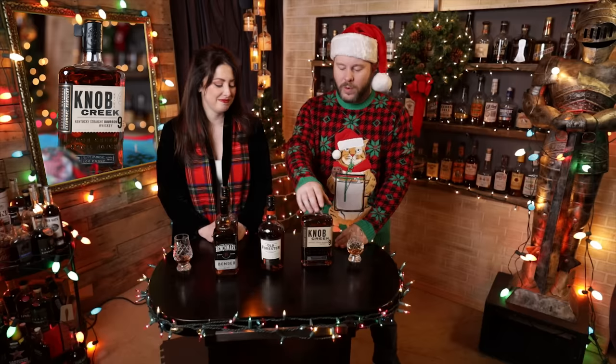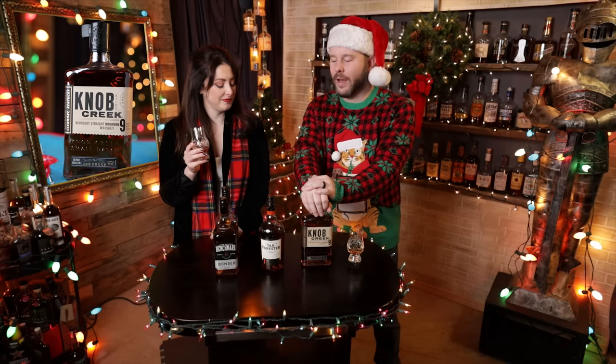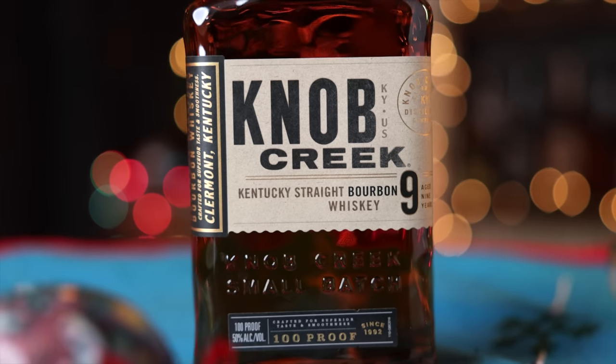And lastly, one that we feel like kind of gets overlooked during the holiday season: Knob Creek Small Batch. It's a nine-year age-stated 100 proof for $30 or under. On paper, those are great specs — nine years — but in the glass it stands up to it. Just really good flavor, full-bodied. Could also put it in some cocktails for that price and it would make a really good one.